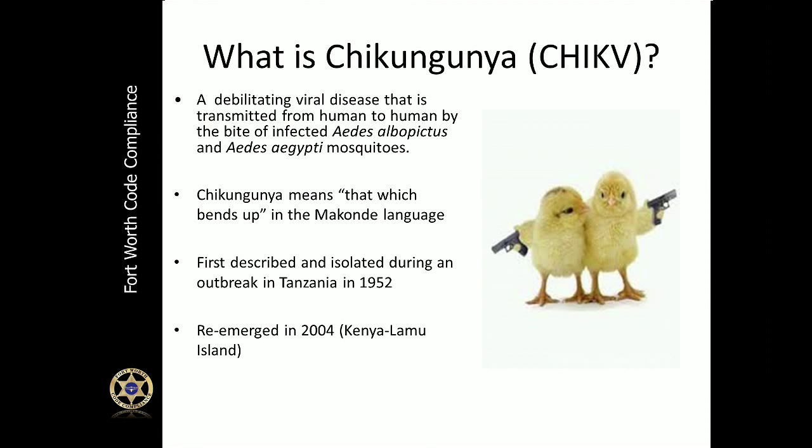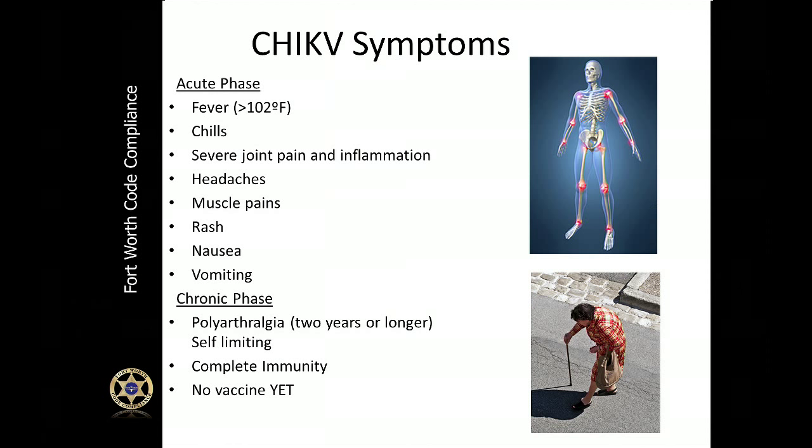Chikungunya re-emerged in 2004 and since then has slowly been making its way to the United States. According to the Centers for Disease Control, the symptoms for Chikungunya, or Chik-V, are somewhat similar to West Nile virus. About three to seven days after being bitten by a mosquito, you may develop a high fever — something over 102 degrees.